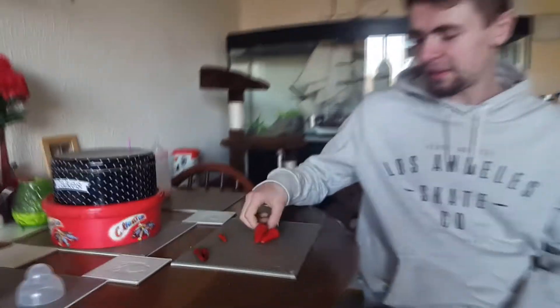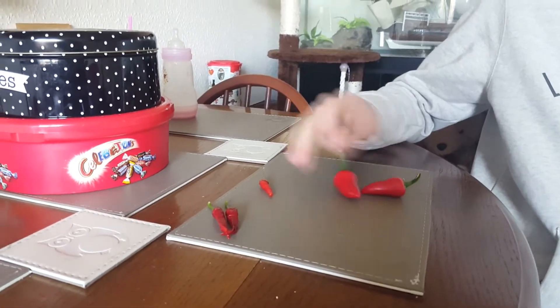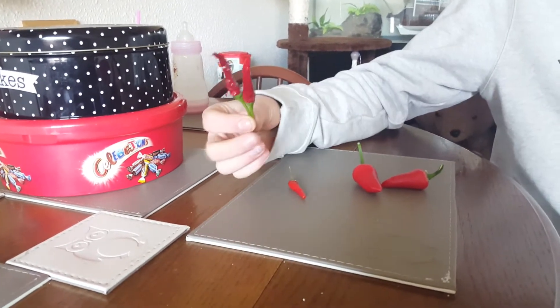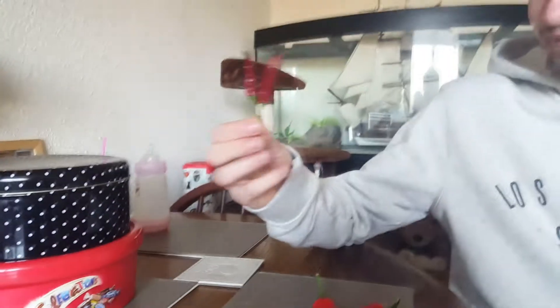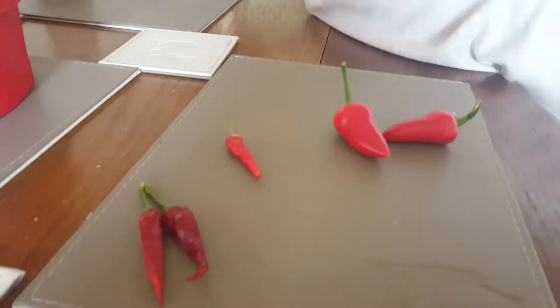Welcome to a new series we're starting on this channel — a weekly challenge selected by you guys. This week we have chilies that Chloe has been growing for quite a while. There are two jalapeños and a cayenne that's fine, and then two others that are a bit... we're gonna call them witch fingers.